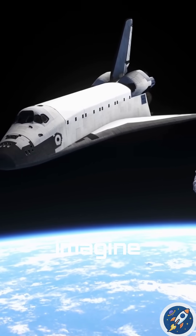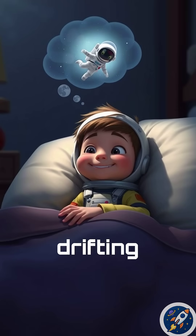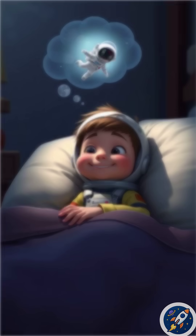So next time you go to bed, imagine floating like an astronaut, drifting gently through space. Pretty cool, right?